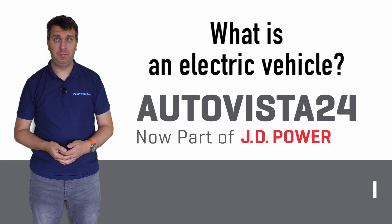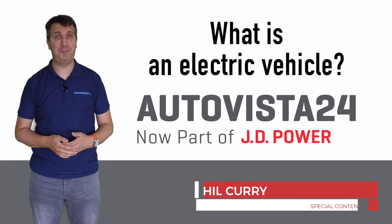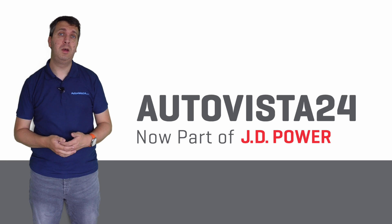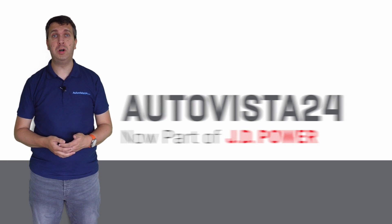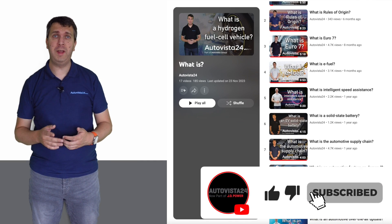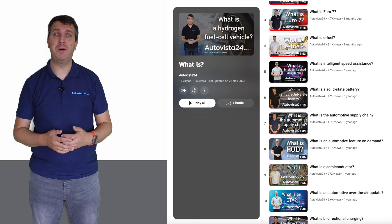What is an electric vehicle? I'm Phil Currie here with another entry into Autovista 24's What Is explainer series. If you want to know what certain automotive terms mean or how new automotive technologies work, head to the Autovista 24 YouTube channel and make sure to like and subscribe so you never miss out on another video entry.